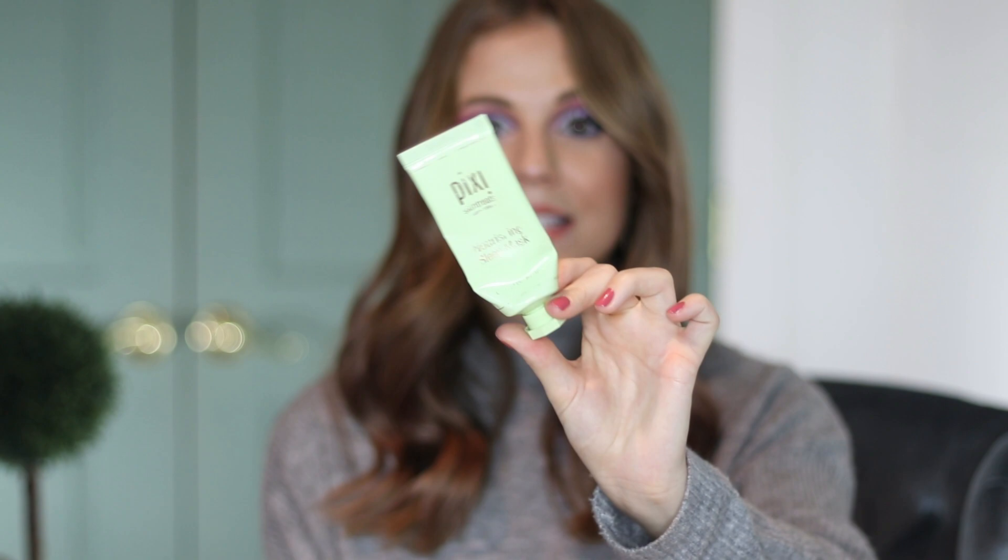Moving into skincare — I kind of forgot I had this and then I found it, so I've been working on finishing it up. This is the Pixi Nourishing Sleep Mask. Sleep masks are really just like really intense moisturizers that you wear overnight. They say you're only supposed to use it about two to three times a week. When I first got this a year or two ago, I was like, wow, this is really great, very hydrating — but I don't know that I had tested enough skincare products to compare it to.